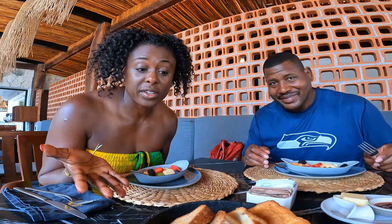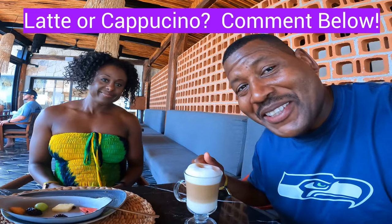We got some fruits to start and some toast — they're actually just bringing it to the table so not quite sure of the format yet. We have a debate here: is this a latte or is that a cappuccino?